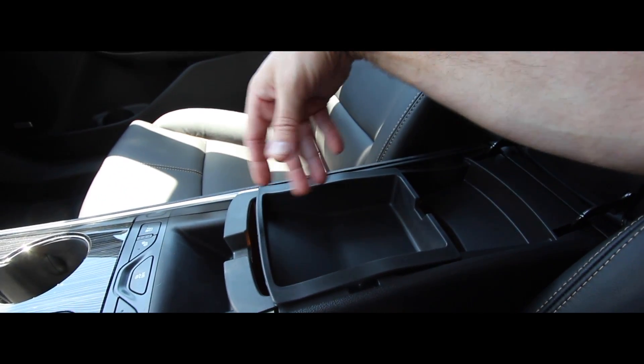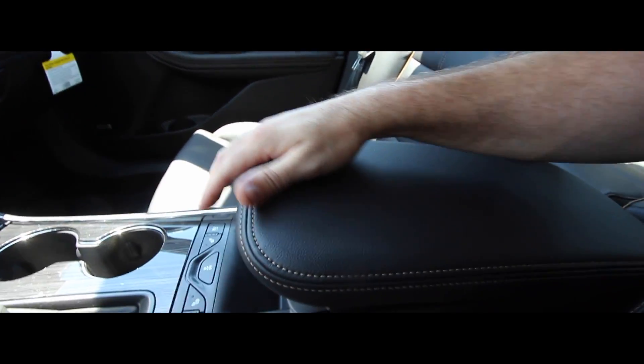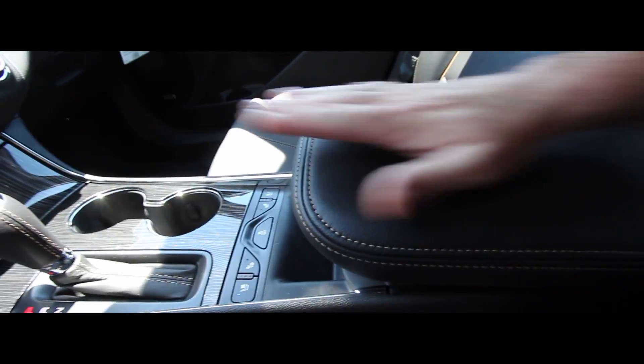The center console armrest is really long and does not slide forward for shorter people — that's why it's so long.